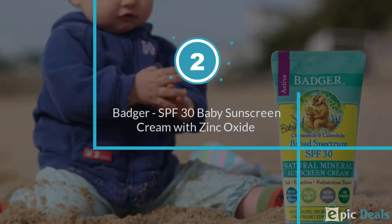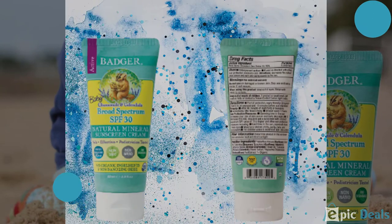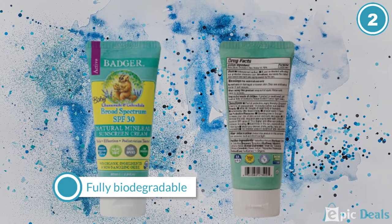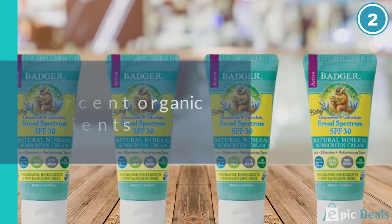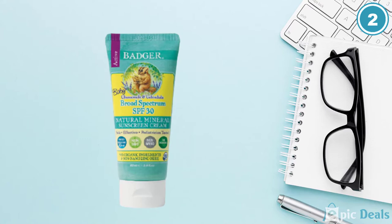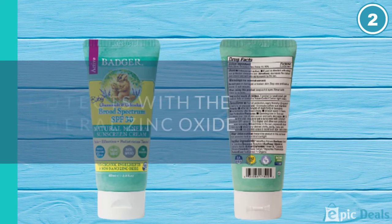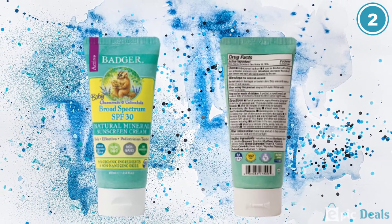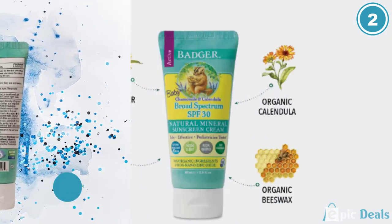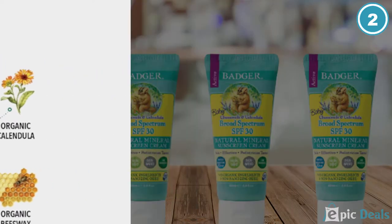Number 2: Badger SPF 30 Baby Sunscreen Cream. If you prefer a lotion to a spray, this one from Badger offers solid sun protection. The zinc oxide-based formula offers SPF 30 protection and is water- and sweat-resistant for up to 40 minutes. It also contains sunflower oil, beeswax, and vitamin E to help keep skin feeling soft. Notes of tangerine and vanilla add a fun fruity scent to this sunscreen as well. Parents like the thick formula and say you don't have to use as much of it as you do with other thinner formulas. They say they feel good about the chemical-free formula and love the fresh-smelling scent.